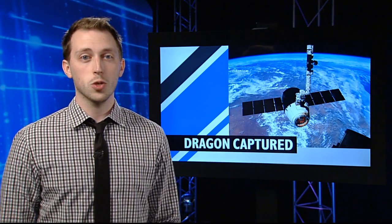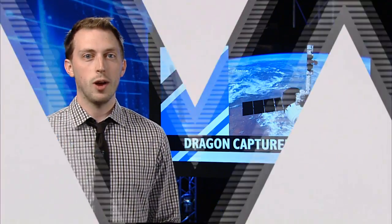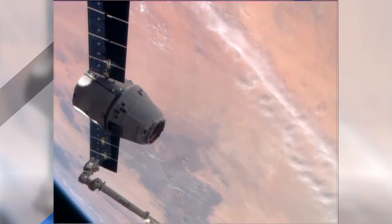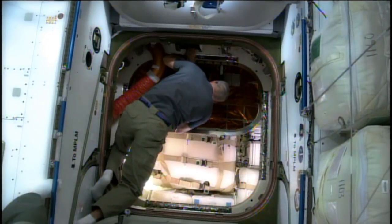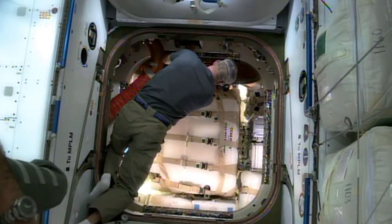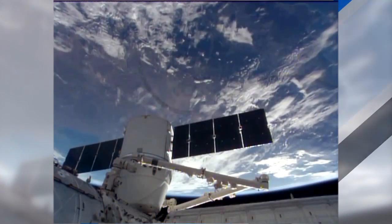The station residents were also busy this week unloading cargo from the newly arrived SpaceX Dragon resupply craft. Dragon launched from Cape Canaveral, Florida on Friday and arrived at the ISS on Sunday. The vehicle was captured and attached to the station by Commander Koichi Wakata, and then the crew opened the hatch on Monday and immediately began unloading the nearly two and a half tons of cargo inside. Dragon will remain docked until May 18th when it will splash down in the Pacific.